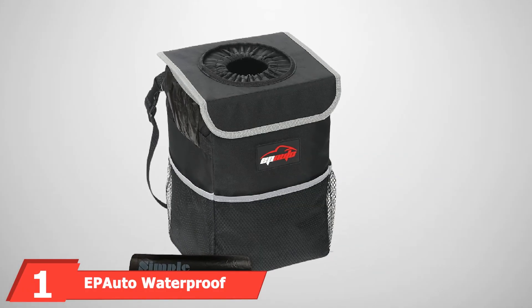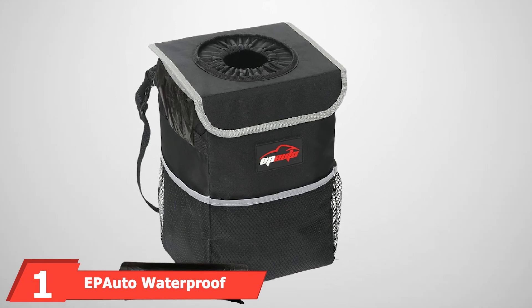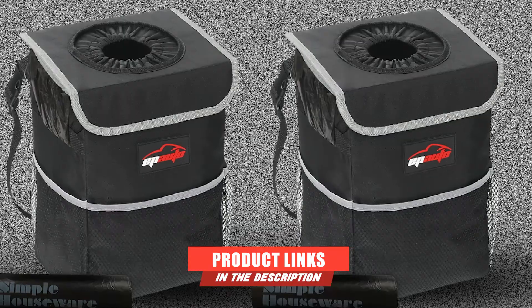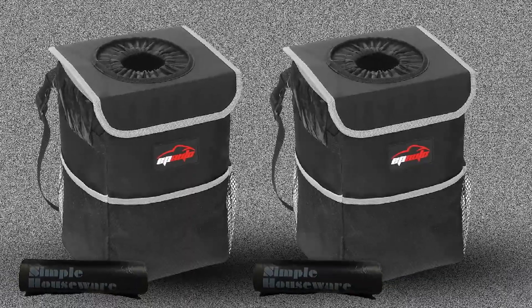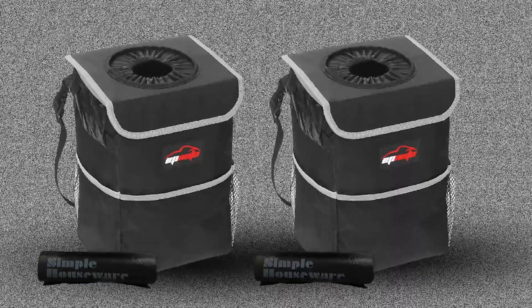At the first position of our list, we have the EP Auto Waterproof Car Trash Can. If you're looking for a car trash can to take along on your next road trip, put this EP Auto product on your shopping list. This trash can boasts a two-gallon capacity, so you won't have to worry about it being full after your first snack stop.